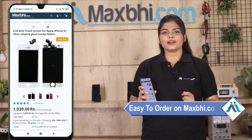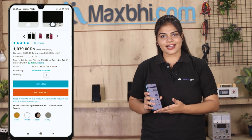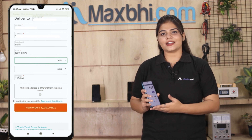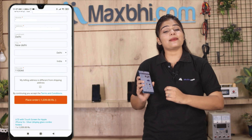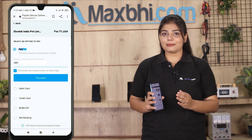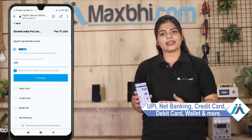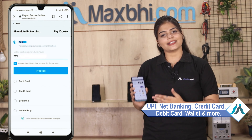Friends, ordering on MaxBee.com is very easy and simple. Visit our website MaxBee.com, search for your product and click on the product page. Enter your name, mobile, address and click on order. After you click, you will be taken to our super secure payment page where you can pay using every type of payment, such as UPI, Net Banking, Credit or Debit cards, Wallets, etc.